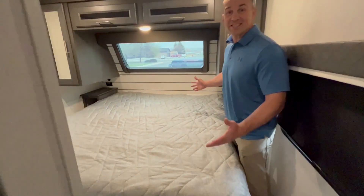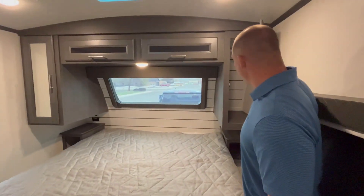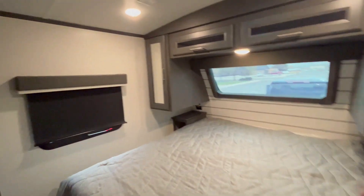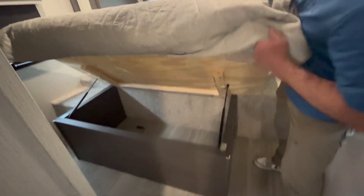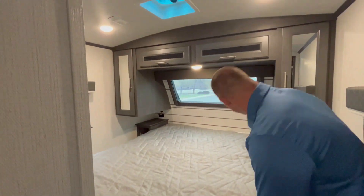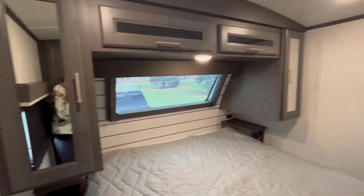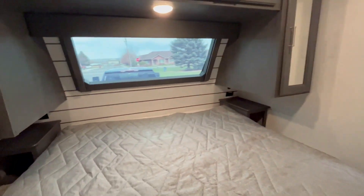This is a great feature — king size bed, huge bed. And again, storage everywhere, on this side and under the bed. Super awesome camper. You can walk all the way around the bed, which is perfect for couples. You have plug-ins to charge your cell phones up by the bed stands.